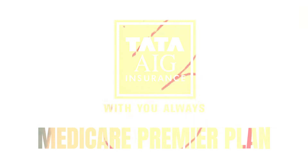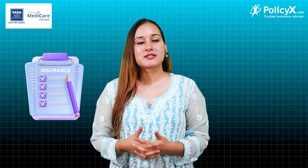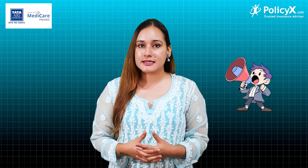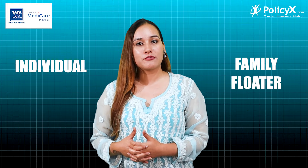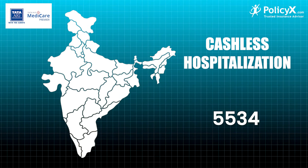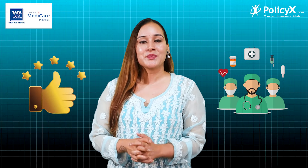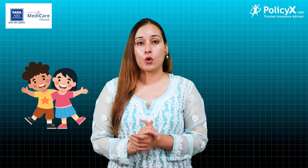Tata AIG Medicare Premier Plan — this plan is the most innovative solution. Tata AIG Medicare Premier is an all-around health insurance plan which offers you the latest and better health features. It is available on an individual and family floater basis. This plan ensures access to 8,000 network hospitals in the country. Premium medical care is available. This plan covers parents and dependent children up to 65 years.